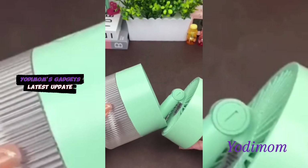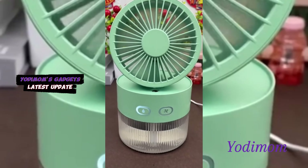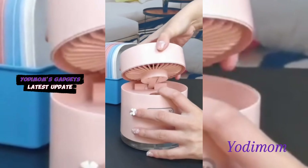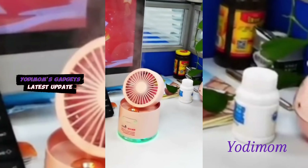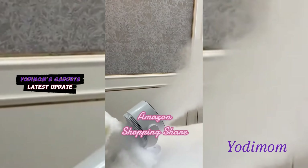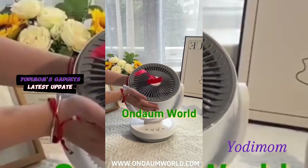Introducing Yotamom, your ultimate destination for essential desktop upgrades. Immerse yourself in a realm where form and function converge seamlessly, introducing the perfect trio of indispensable accessories — a fan, a lamp, and a humidifier — all ingeniously combined into one sleek and stylish package.